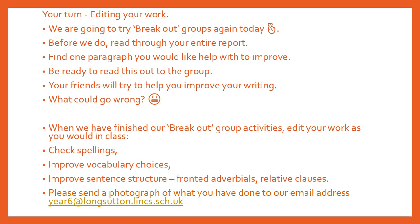Now that you've finished your summary and your report, we are going to start looking at editing your work. We are going to try breakout groups again today, fingers crossed. Before we do, read through your entire report. Find one paragraph you would like help with to improve and be ready to read this out to your group. Your friends will try to help you improve your writing. When we have finished our breakout group activities, edit your work as you would in class — check your spellings, improve your vocabulary choices, improve sentence structure using fronted adverbials or adding relative clauses. Don't forget, everybody can improve their writing, even you. When you have finished, please send a photograph of what you have done to our email address in the Year 6 email.